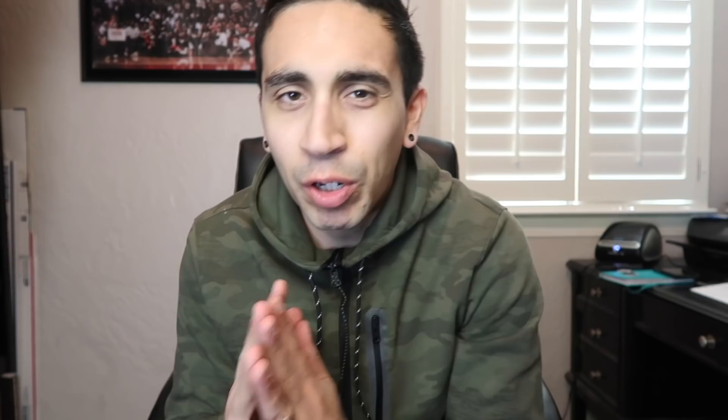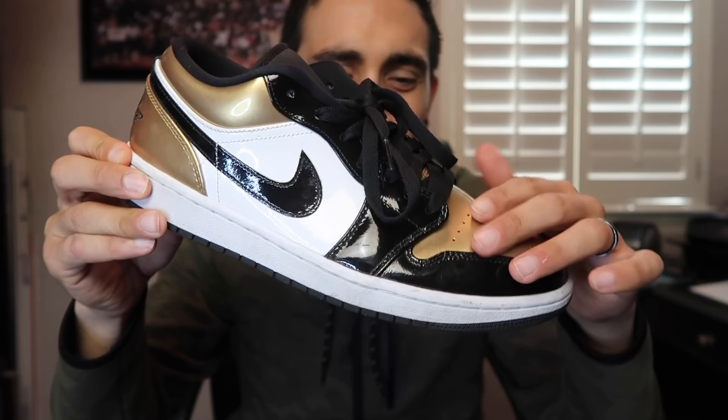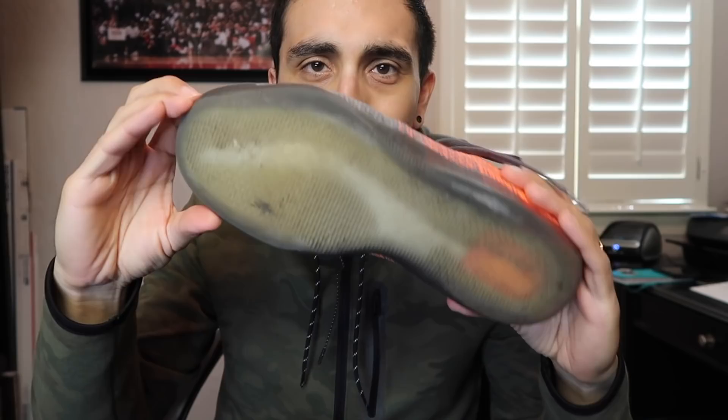We are done with the thrifted finds - only picked up two pairs of shoes, the rest were jerseys. First one: size 10 Jordan 1 Low Gold Toe, pretty good condition - toe box is probably the only thing that's a little warped, everything else you can clean up. $35, hoping to double up and sell for about $80. Next one from Plato's Closet: Kobe 11 Easter. Had a coupon so even with tax came out to $21. Great shape, bottoms a little dirty but flyknit is not torn.